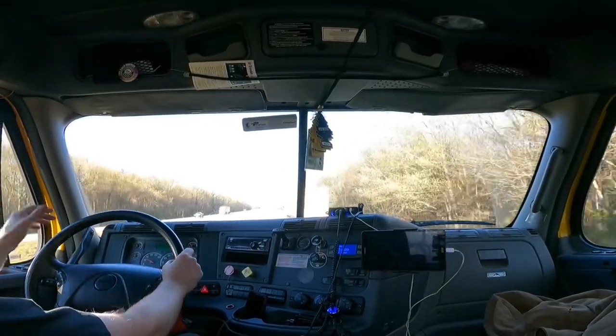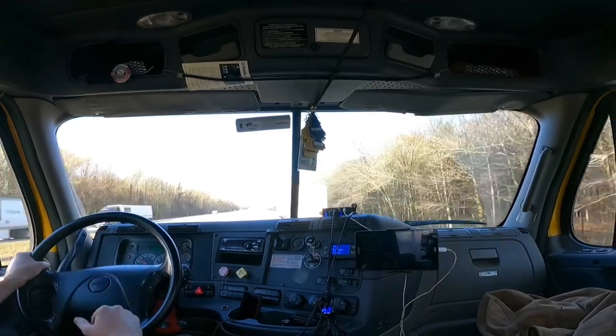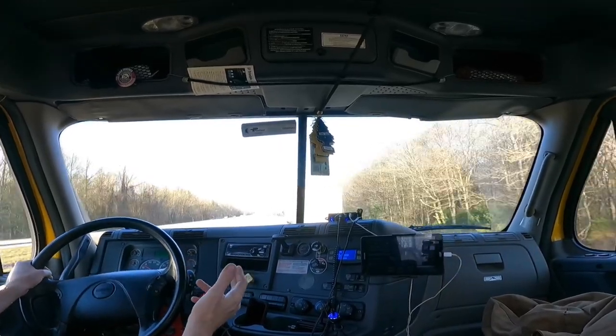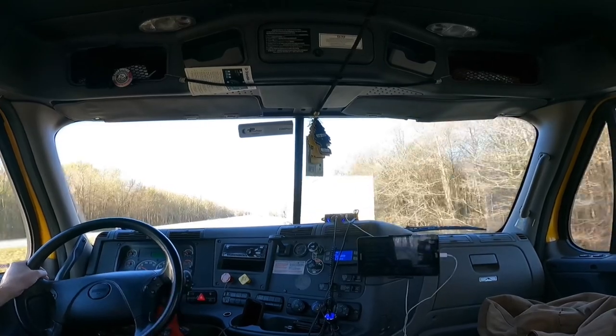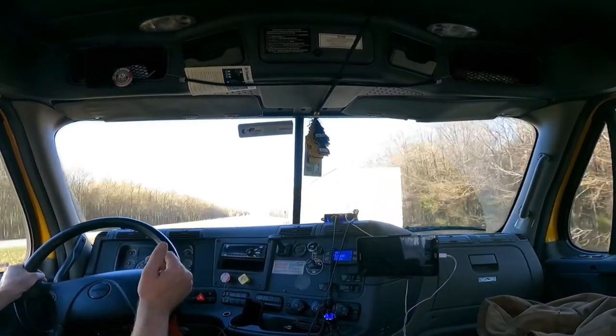Sometimes you might leave a terminal that has fuel and realize you forgot to get fuel. That's happened to me plenty of times. So I'll go down the road 100 miles and stop at a Loves to fill up the truck.